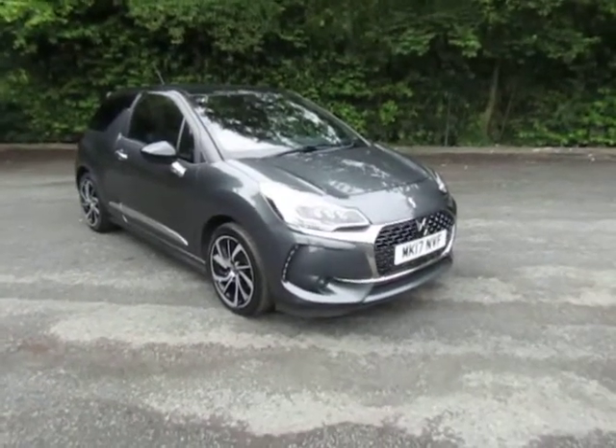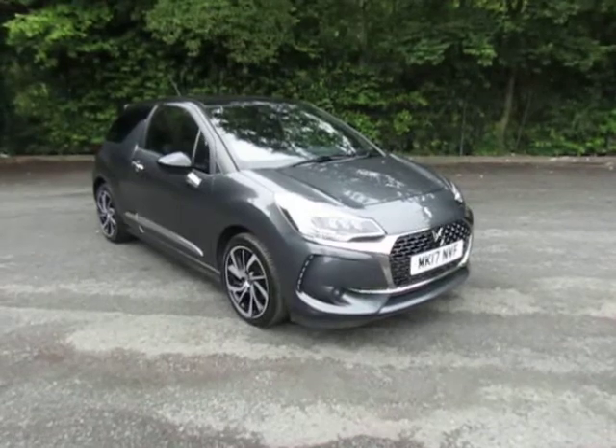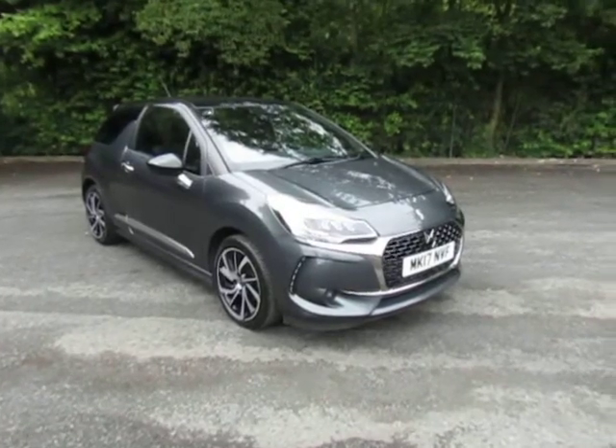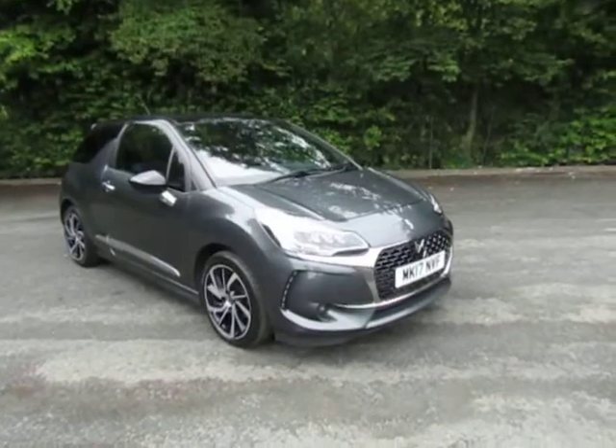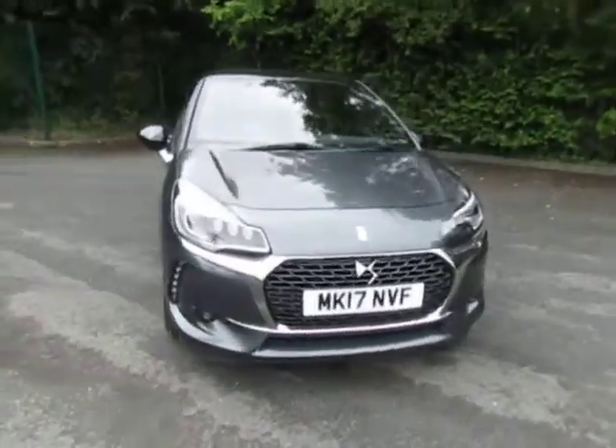Hi, welcome to JTU's Telford. My name's Andy. Today I'd like to show you around this DS3. It's finished in a really nice metallic grey. It's a stylish looking car and it's the diesel version.